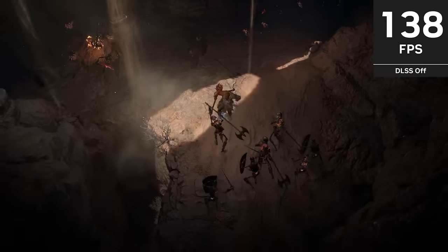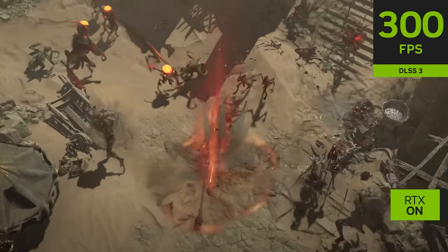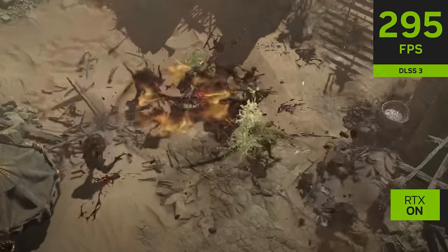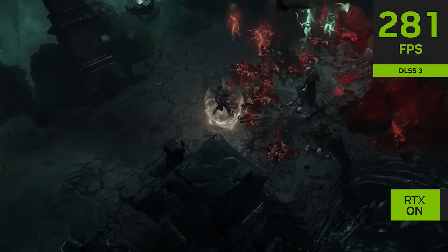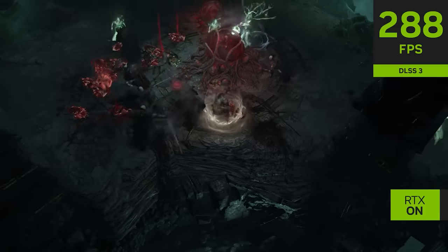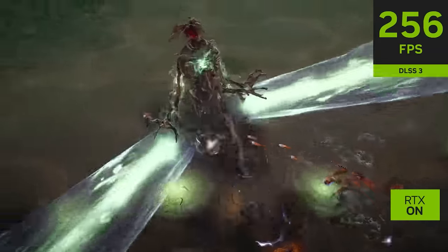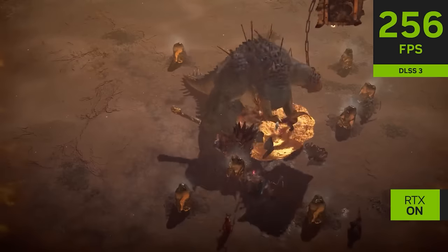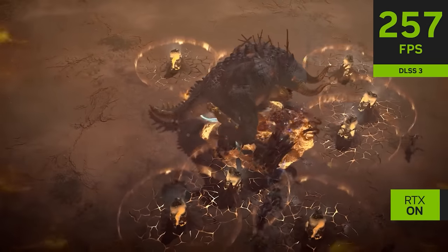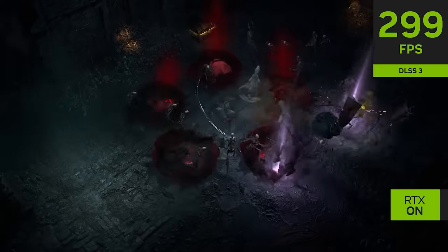Activision Blizzard's Diablo 4 is one of the most well-known PC games that take advantage of NVIDIA features. Diablo 4 and NVIDIA teamed up to deliver NVIDIA DLSS 3 in order to enhance performance, giving gamers the smoothest experience possible when slaying monsters and gathering loot. When DLSS 3 is enabled, 4K performance is at least doubled and latency is greatly reduced, leading to the absolute best possible Diablo 4 experience on your PC and Falcon Northwest Frag Box system.